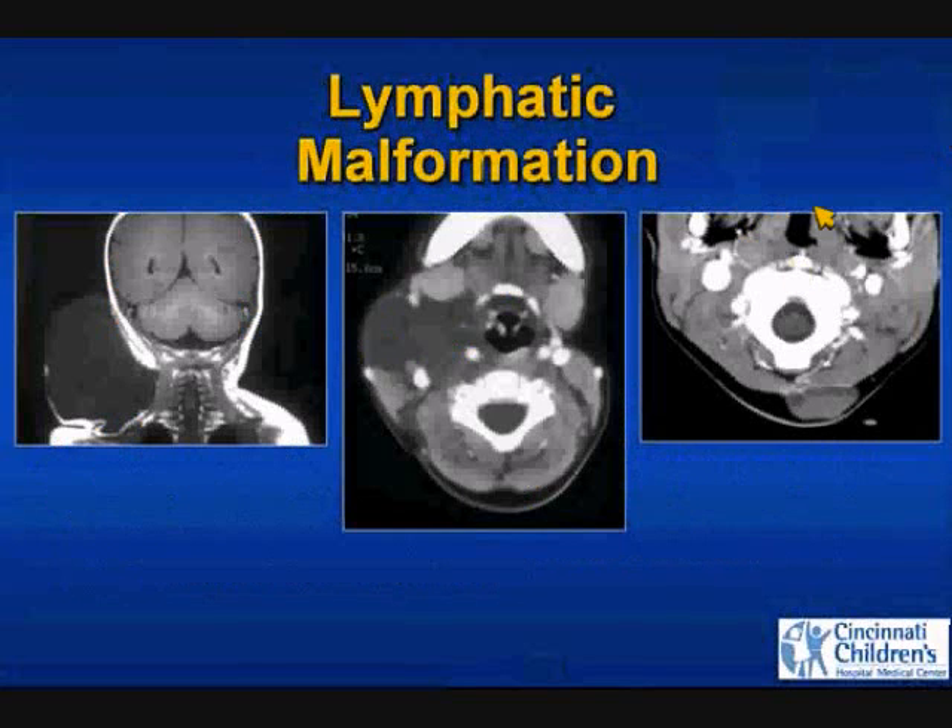Three different patients: one with a fairly unilocular lesion with a couple of small internal septations, isolated to the supraclavicular space. A multilocular, trans-spatial lesion growing into and splaying the carotid sheath vessels, with a little bit of increased density and a fluid level. And an isolated one that actually just appeared within two days of imaging.